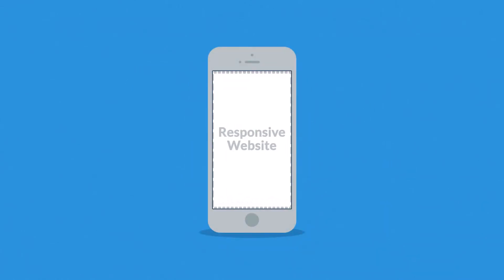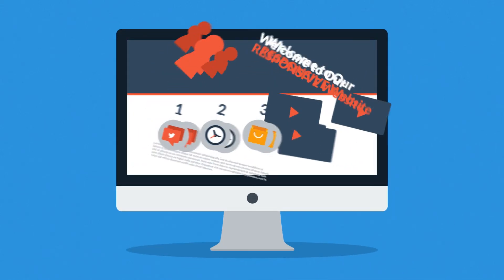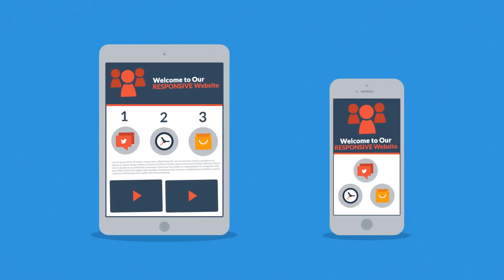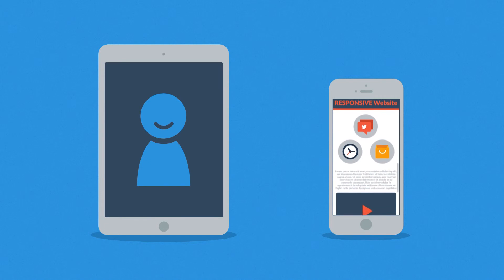A responsive website responds to the screen size of the device you are viewing it on. So instead of creating different websites for different devices, your responsive website rearranges its elements to fit any screen. That means you'll get more happy visitors, which also leads to more happy customers.